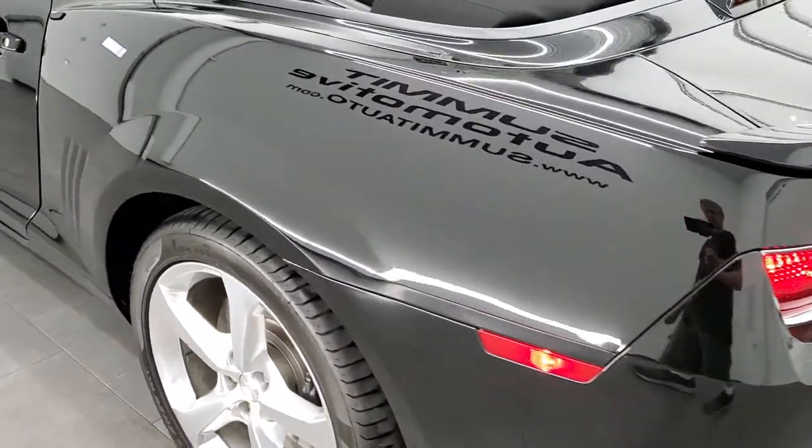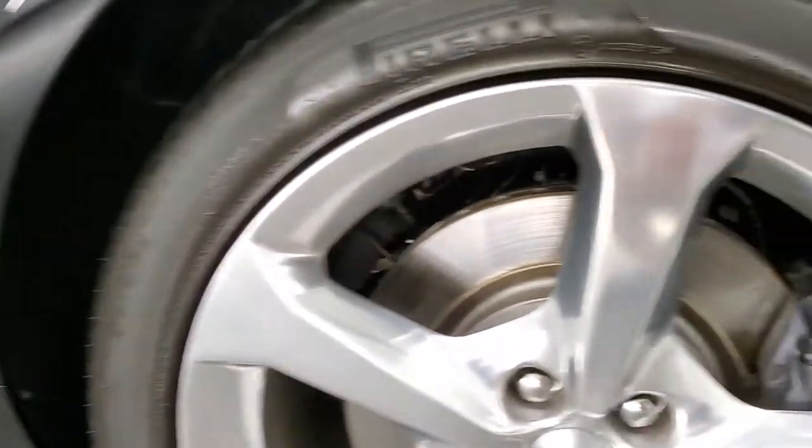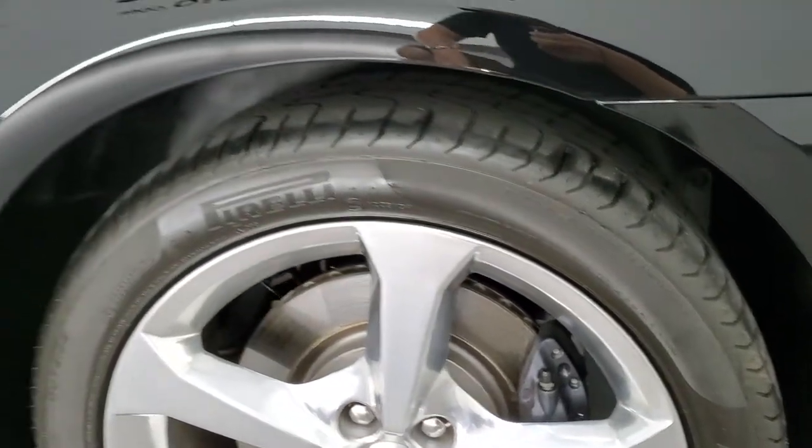As we come around the driver's side, it's just as clean as that passenger side. For full disclosure, this back rim is absolutely perfect as well, so all four rims on this car are very, very nice.